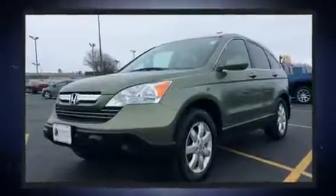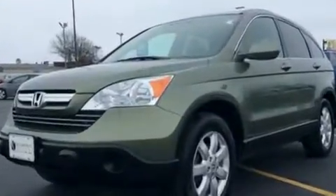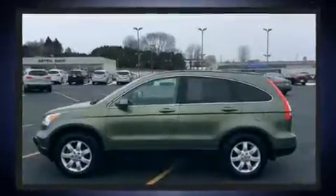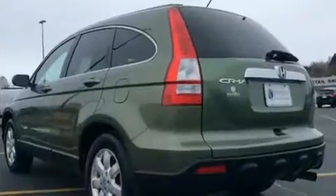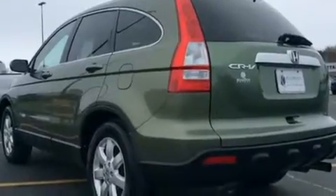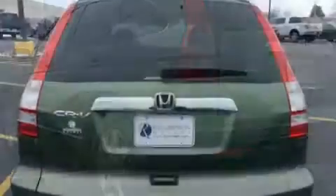A wealth of standard features means that you no longer have to sacrifice. Like heated seats, one-touch window functionality, a tachometer, an outside temperature display, remote keyless entry, and leather upholstery.